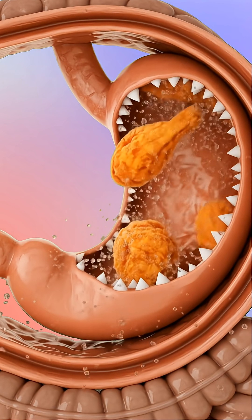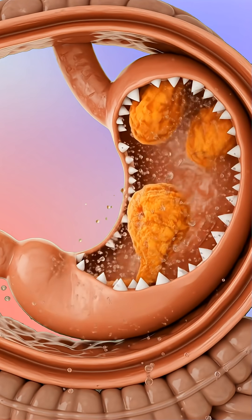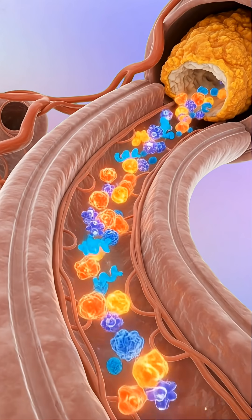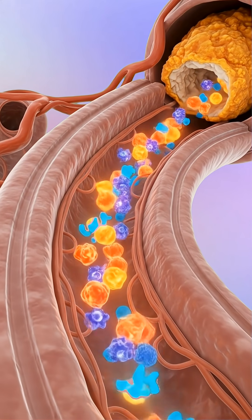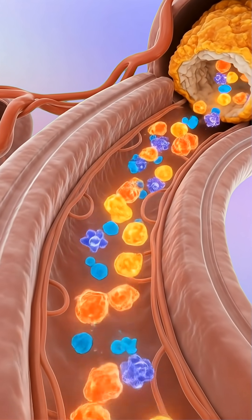As you take that first crunchy bite, your teeth break down the coating while your saliva begins digesting starches. Your tongue sends signals to the brain, releasing dopamine, the pleasure chemical, because your body loves high-fat, high-salt foods.